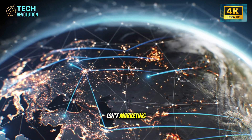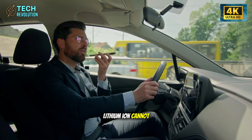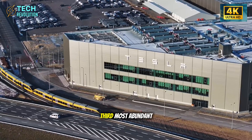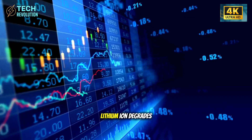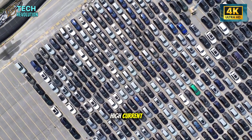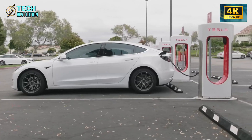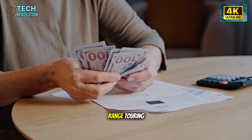Nine-minute charging isn't marketing — it's aluminum-ion chemistry operating at rates lithium-ion cannot sustain. No cobalt eliminates ethical mining concerns; no lithium removes geopolitical pressure. Aluminum is Earth's third most abundant element, so Tesla could eliminate battery material wars entirely. Lithium-ion degrades under fast charging from thermal stress; aluminum-ion handles high current without thermal runaway. The catch: energy density hits 60 to 70% of lithium's storage. For compact city cars targeting 200-mile range, that's acceptable. For long-range touring, it's limiting.